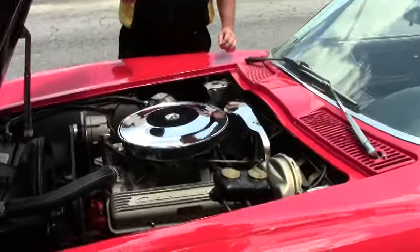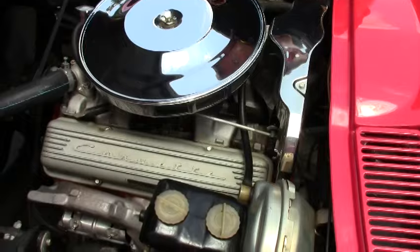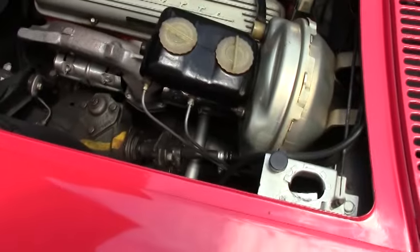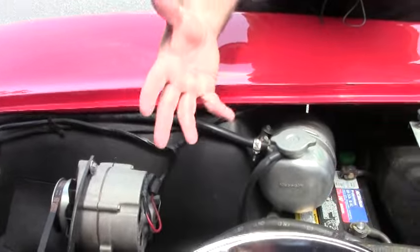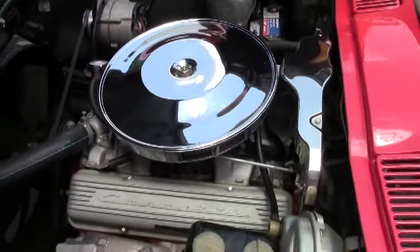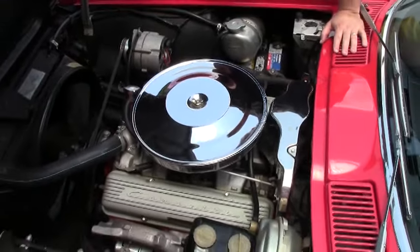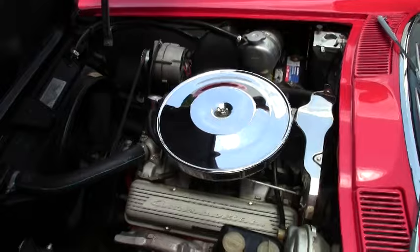We'll take a trip underneath here. Engine compartment-wise, your power brakes, a Harrison overflow — just a very original-looking style, 365 horse. These were 11-to-1 compression ratios, so a real high-performance engine, especially for 1965.